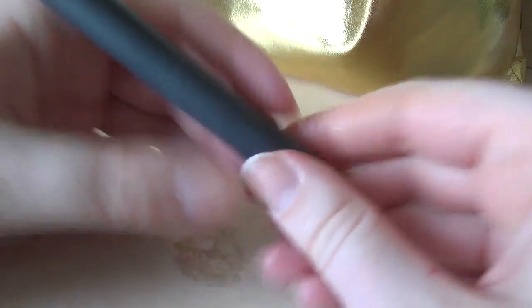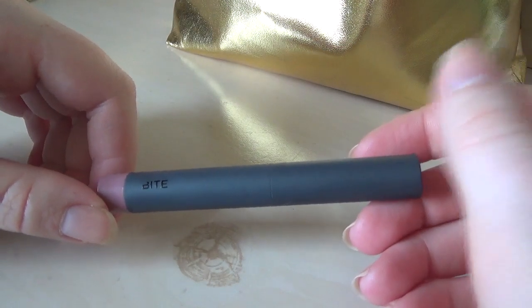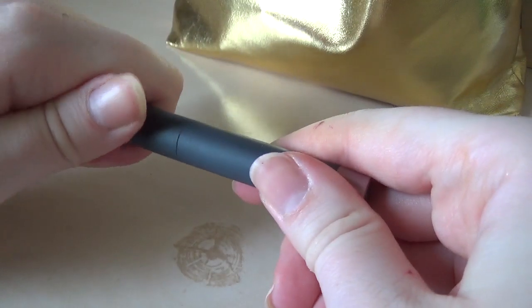This is a Bite Beauty Cream lipstick in Glacé. And once more, we're back at it with the pinky nudes. Welcome to my town, I guess.